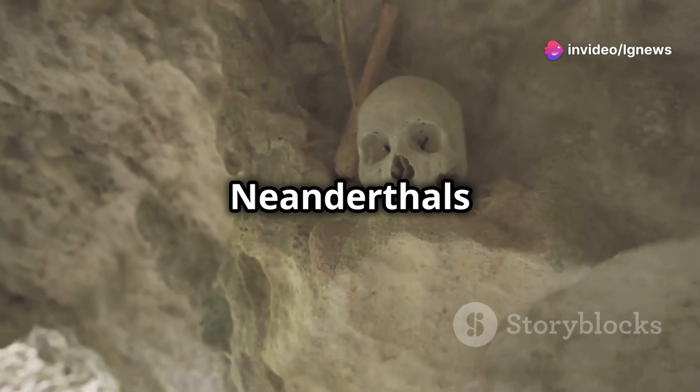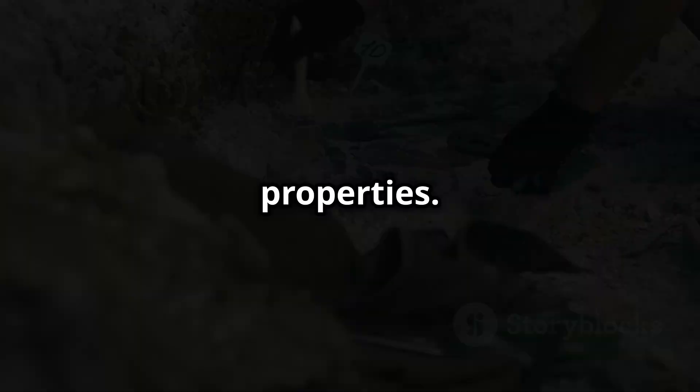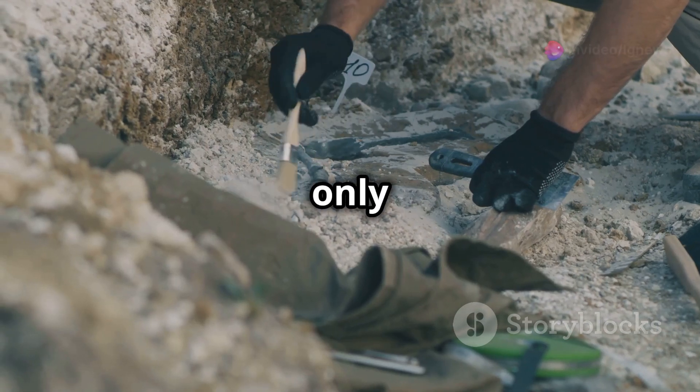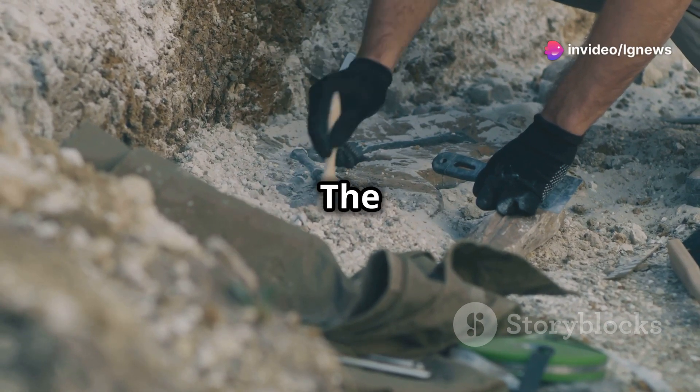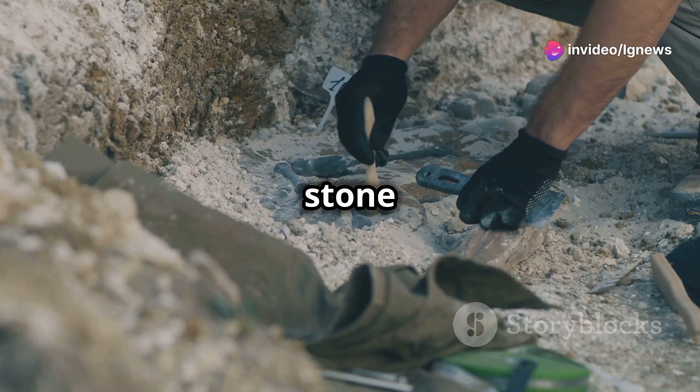These findings prove Neanderthals deliberately chose rock rose plants for their adhesive properties. To test their theories, scientists built a similar structure and replicated the process using only tools Neanderthals had. The result? They successfully produced tar strong enough to haft stone spearheads.